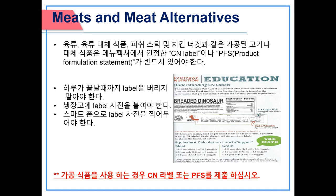Meats and meat alternatives: processed meat and meat alternatives such as fish sticks and chicken nuggets must have a CN label or a PFS (product formulation statement) signed by the manufacturer, which verifies the product's contribution to the meal pattern requirements. Try not to throw labels away until the end of the day — photocopy labels and post them on the refrigerator or take a picture with a smartphone.